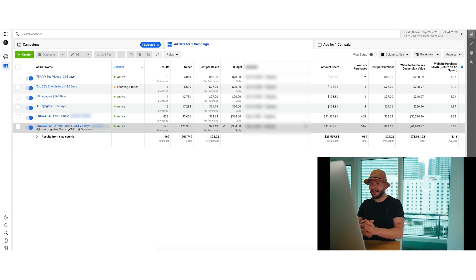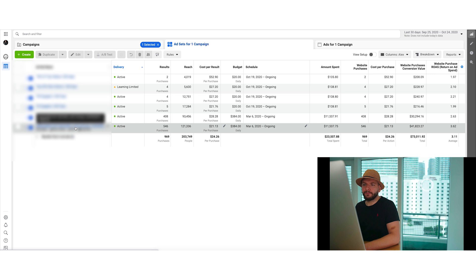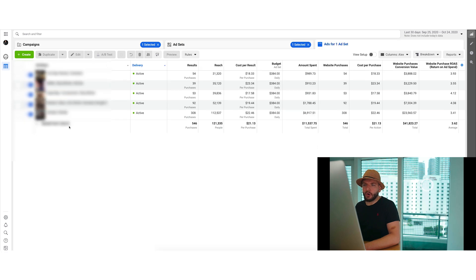We got to a point where it's very consistent and predictable. Just in the last 30 days, these two assets generated about $70,000. The breakeven ROAS on this product is about 1.6, so we are very profitable with this business.